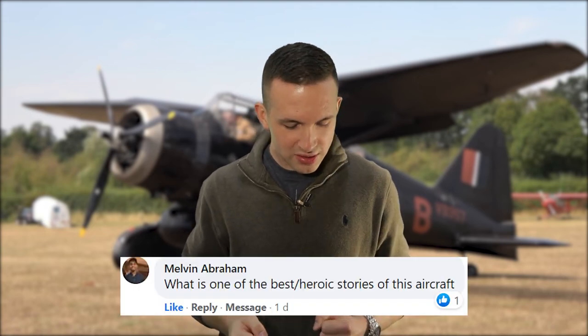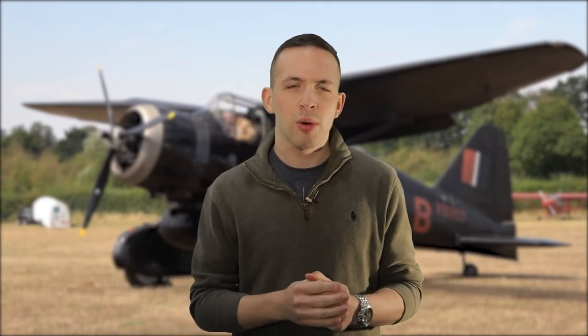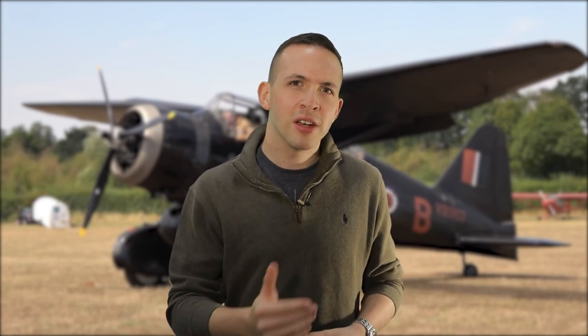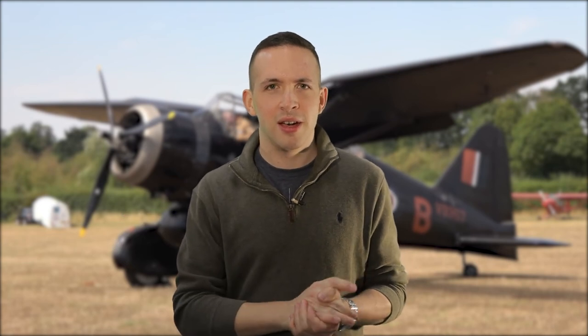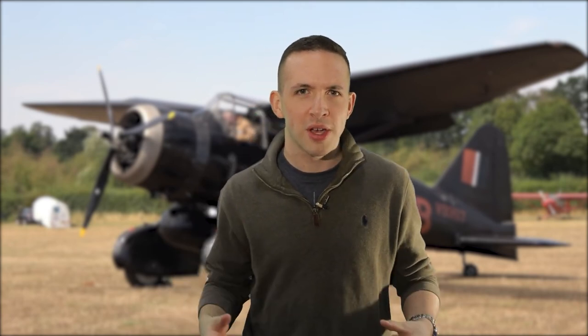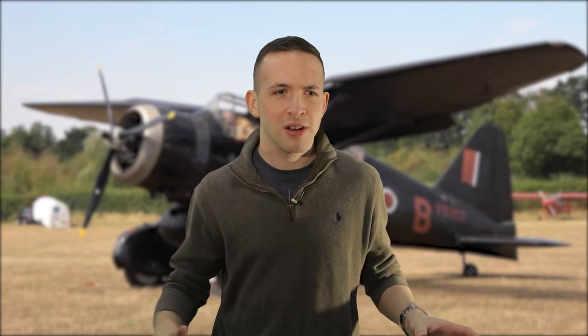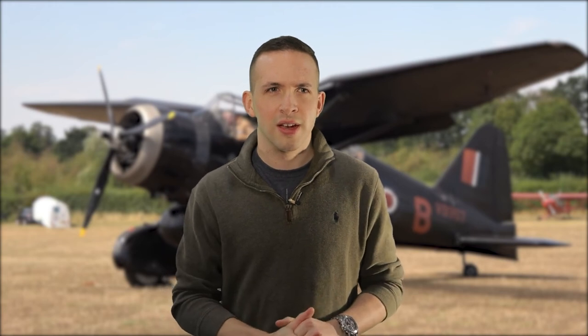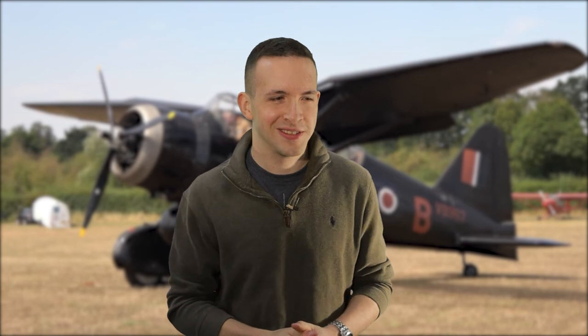Melvin asks: what is one of the best or most heroic stories of this aircraft? Well, Dodge the pilot told me that there was a time when a Lysander got stuck in a field and the Germans were able to capture it after the pilot got away. The Germans hired some people to take the Lysander to an airfield — but unwittingly, the French people they hired were in the French Resistance. As they were taking it across to the airfield, they found a railway crossing and left it there, destroying the Lysander with a train. I've also heard about secret agents jumping off the ladder into a field at low altitude and low speed to avoid having to actually land. Quite crazy.